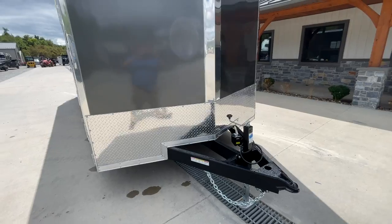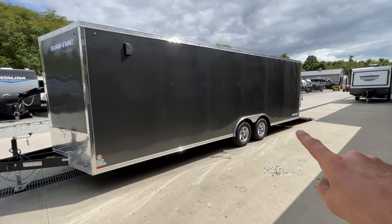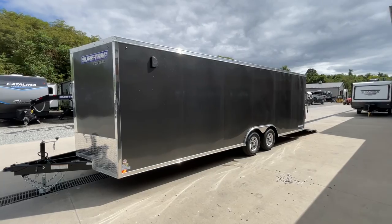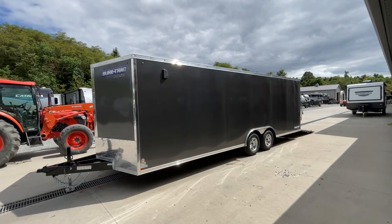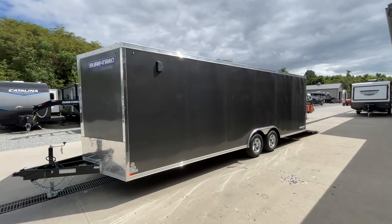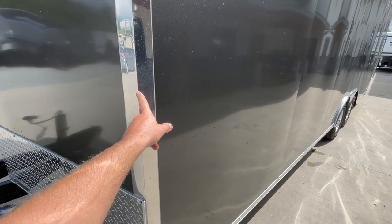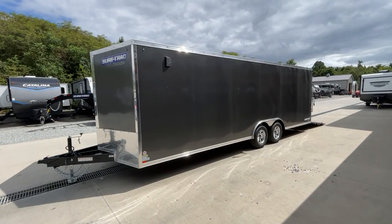This is the 24-foot ShoreTrak STWCH. You can also get this in an STW, which is the same trailer with a flat floor at the back instead of the beaver tail — that's the cargo model, more ideal for landscapers or contractors wanting a flat floor. We offer these in 16, 20, and 24-foot lengths, occasionally a 28-foot. We also offer the STRCH, which is the round top model — generally a little more expensive, same trailer but with a rounded roof and radius front. The 24-foot measurement is to the corner, so overall to the center is probably about 25.5 feet give or take.